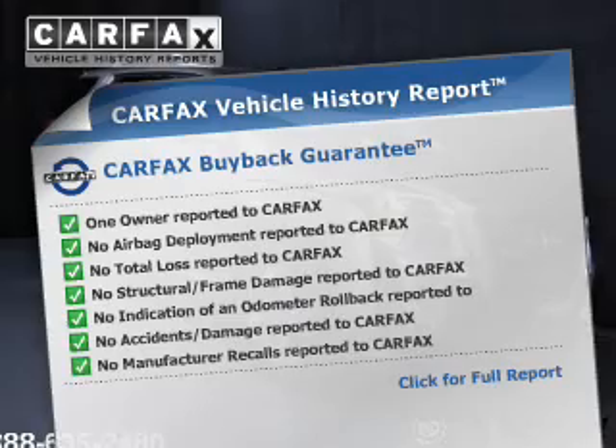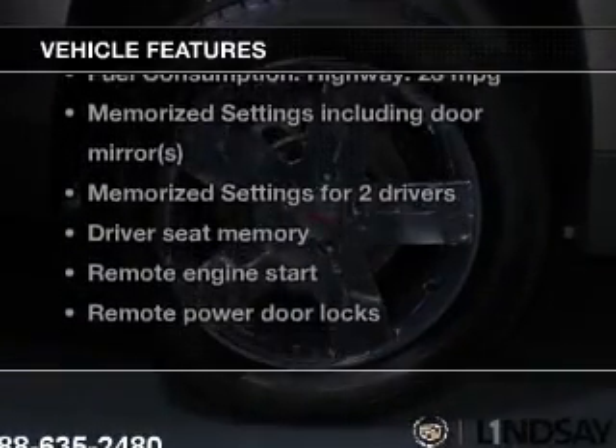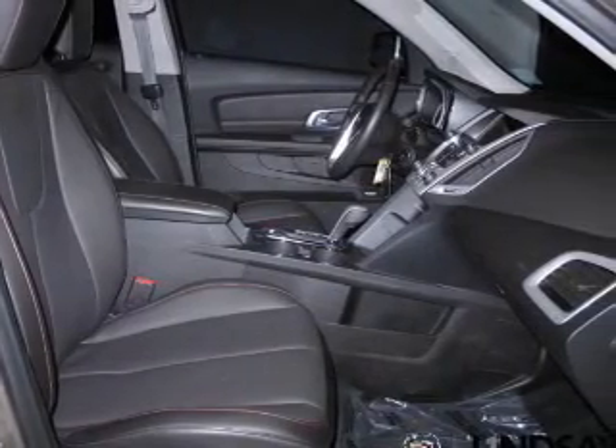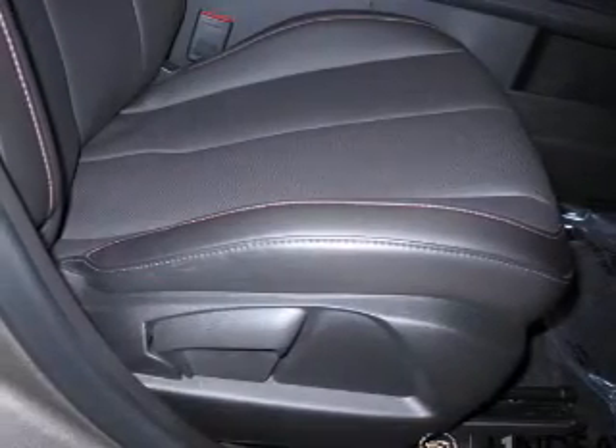Carfax has offered to provide you with peace of mind. Plus, enjoy these notable features included in this vehicle: keyless entry, leather seats, power door locks, power windows, cruise control, Bluetooth wireless, and AM/FM stereo with a CD player.